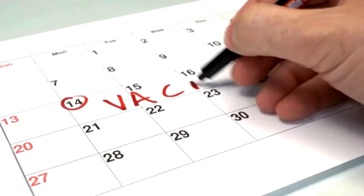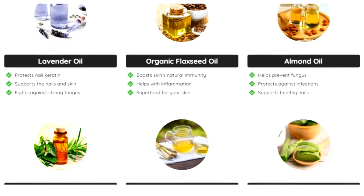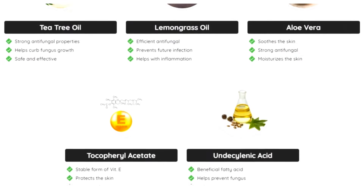Care Essentials' 100% natural formula is composed of a potent combination of natural oils, vitamins, and minerals that are essential for the health of your nails and skin. This product directly attacks the root of the problem, eliminating all kinds of fungi and restoring the health of the nails.